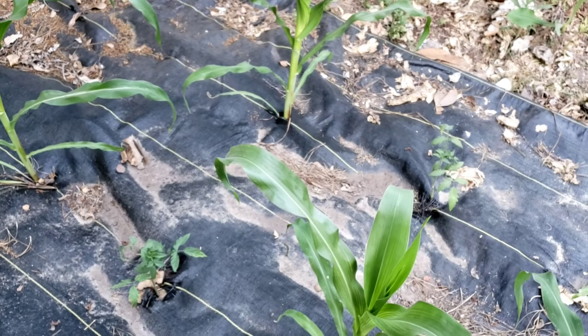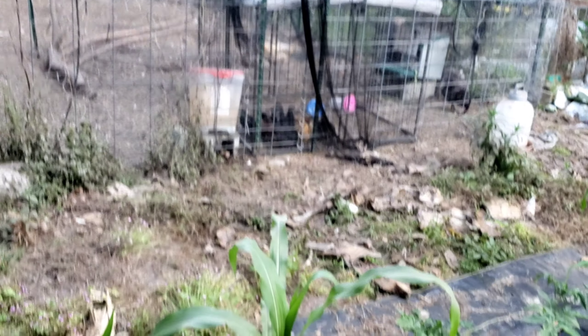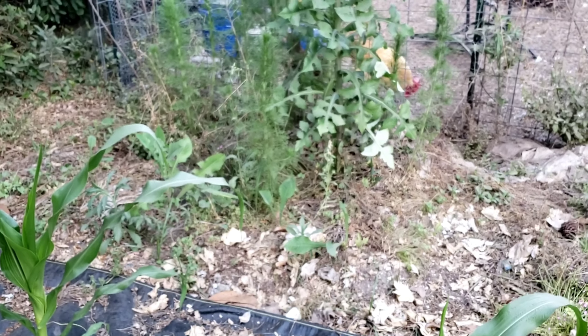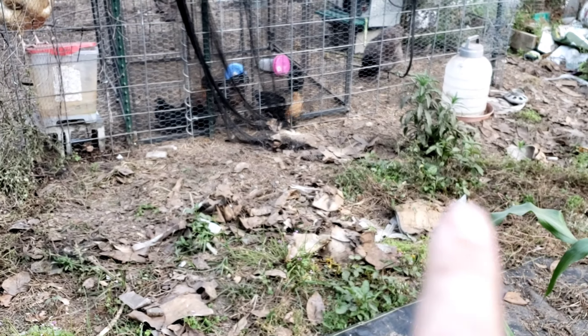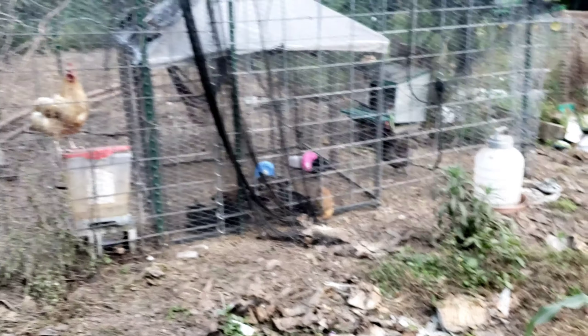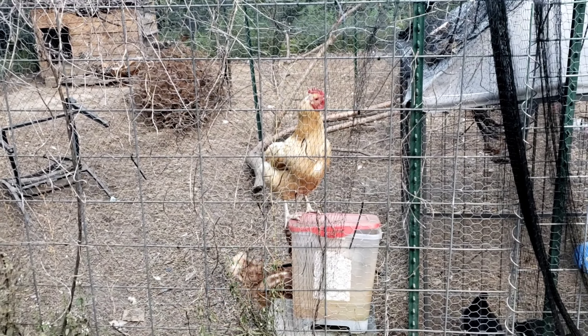You can see the difference between the weed fabric and the area without weed fabric — the chickens don't really get to the weed fabric area, so you can see how it usually gets pretty thick without it. When I let the chickens out they pretty immediately come to this area right here to eat the vegetation, I think because they look at it all day long. Hi chicky chicky!